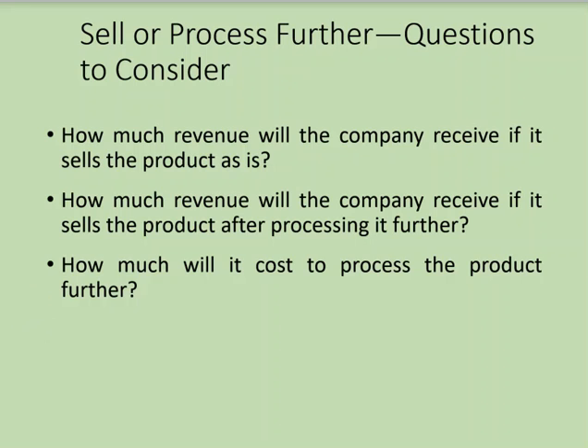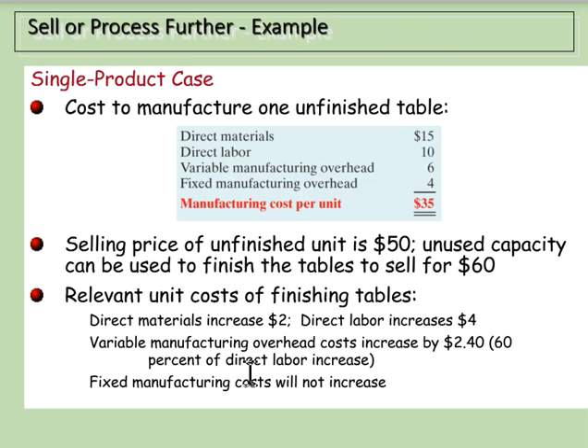Let's look at an example using the cost to manufacture one unfinished table. We have direct materials, direct labor, variable manufacturing overhead, and fixed manufacturing overhead, for a total cost of $35 per unfinished table. If we can sell that unfinished table for $50, we've made $15 per unit.